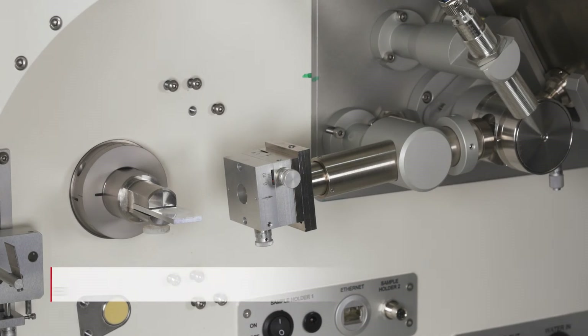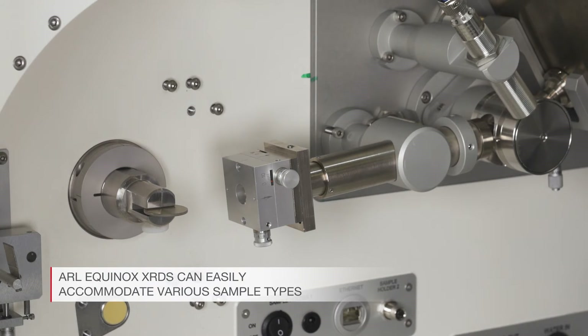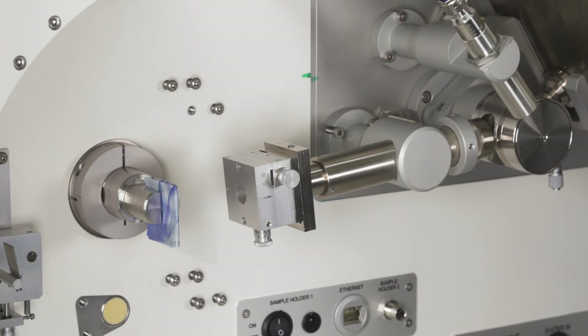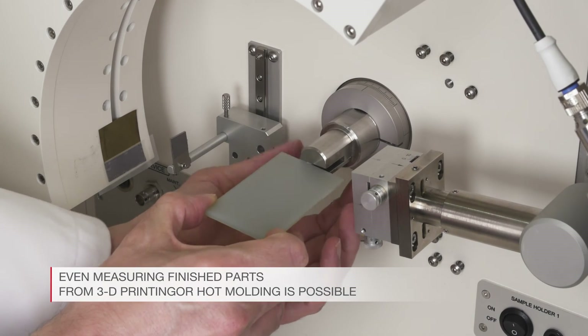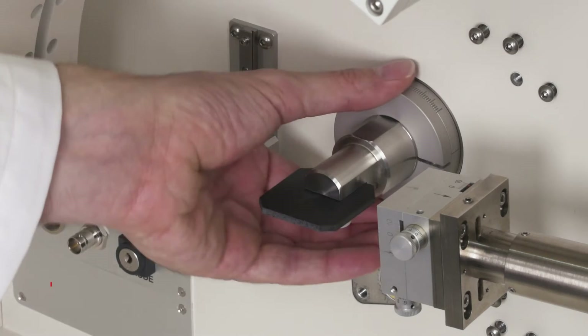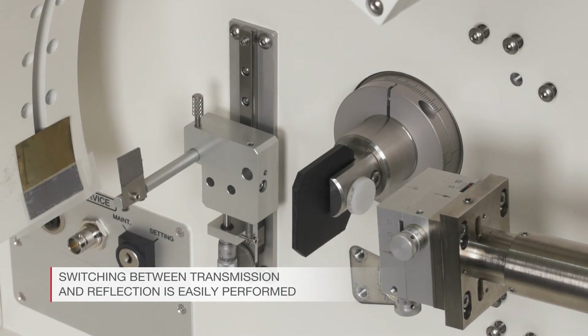The versatile Thermo Scientific ARL Equinox product line can easily accommodate various sample types. Banknotes usually consist of polymer fabric and can be similarly measured as polymer bulk materials. Measuring finished parts from 3D printing or hot moulding is possible. Switching between transmission and reflection is easily performed without any modifications to the instrument.